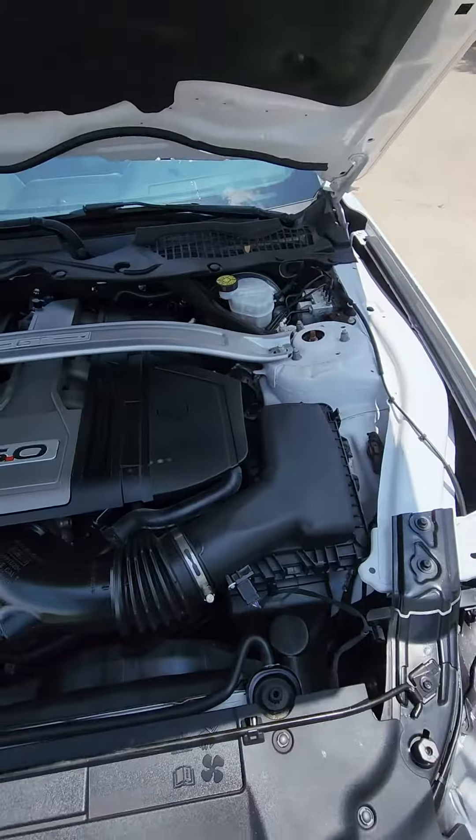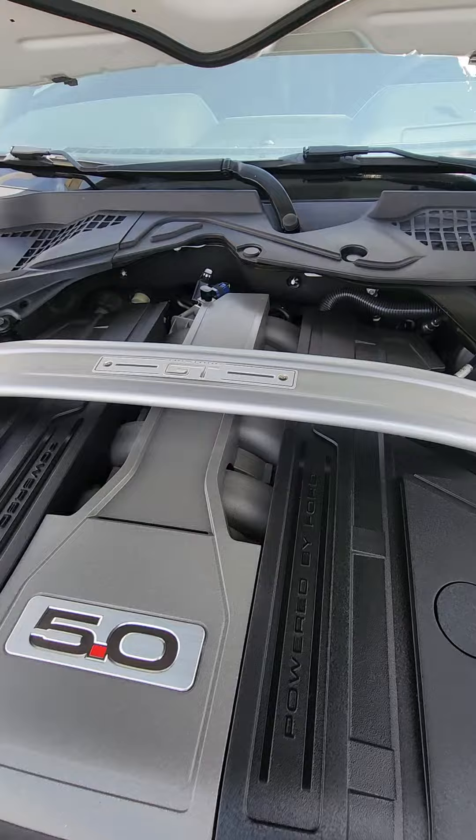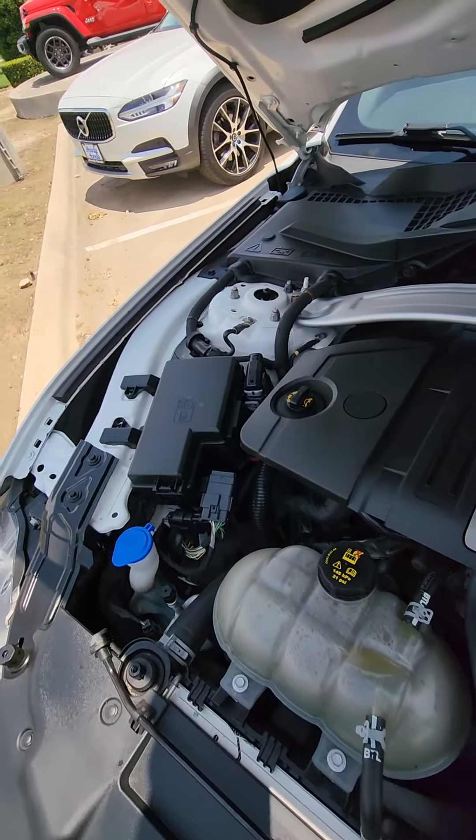Let's go ahead and open the hood. And this is how it looks, this is under the hood — you got the 5.0.